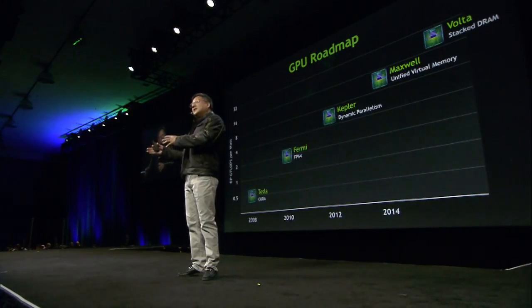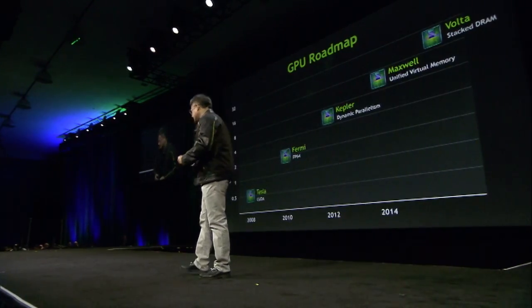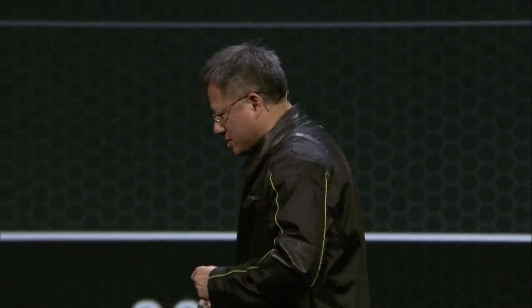Kepler also brought to the world a much more energy-efficient GPU. The next GPU from us is called Maxwell. Maxwell has unified virtual memory, which makes it possible for GPU operations to read and see the CPU memory, and for CPU code to see the GPU memory — all memory is visible to all processors. This makes it a lot easier to program. We're improving performance, energy efficiency, and programmability each generation.